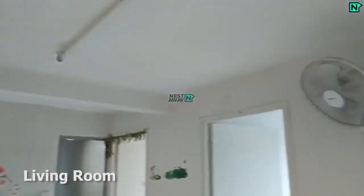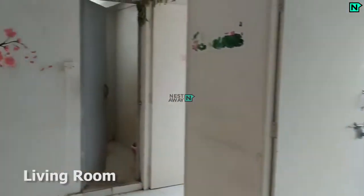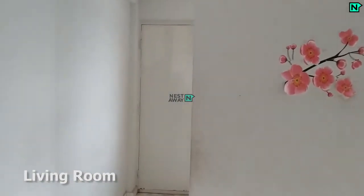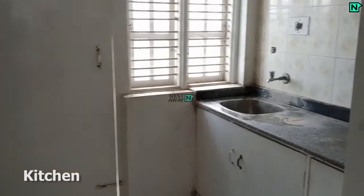This is the spacious living area. This is the modern kitchen.